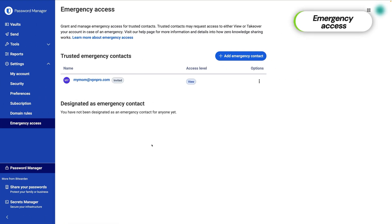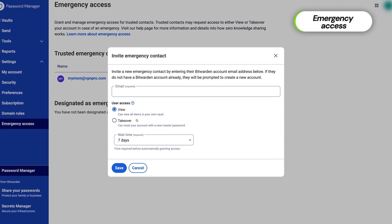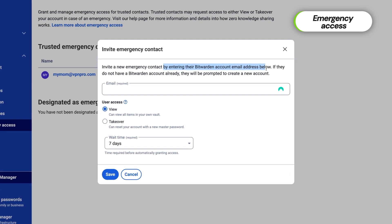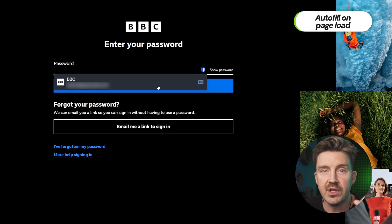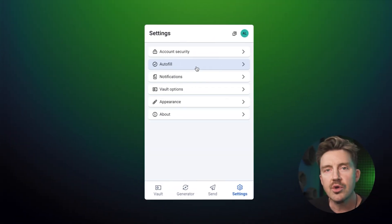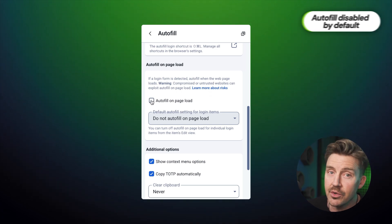What if you lose your master password? Bitwarden has an emergency access feature. You can assign a trusted contact, and depending on the access level you set, they can either view your credentials or reset your master password. Bitwarden must be installed on their device, but they don't need a premium account for this to work. While Bitwarden has a good browser extension with an autofill-on-page-load option, autofill is now disabled by default, so enable it at your own risk.